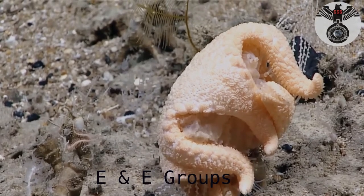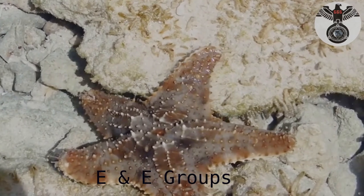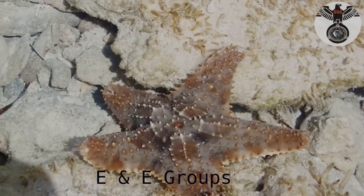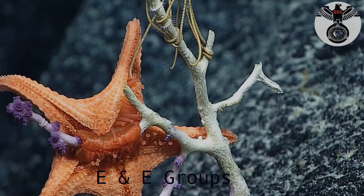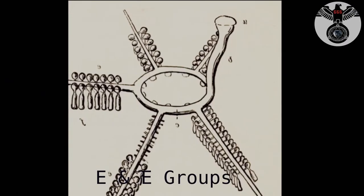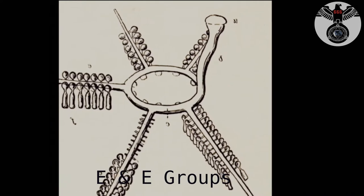It can take several hours for their protruded stomach to digest the prey. Instead of blood, sea stars have a system of water-filled canals called the water vascular system. This system is what enables them to move, feed, and breathe. A plate on top of their body called the madriporite allows water to enter their water vascular system.